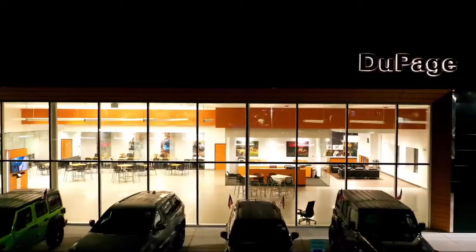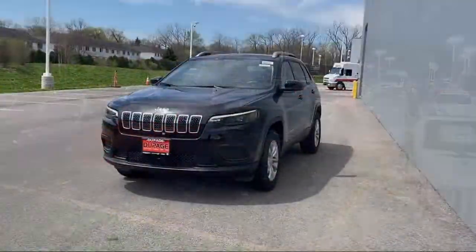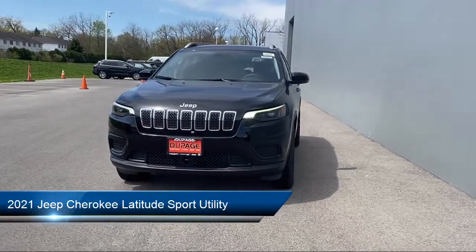Welcome to DuPage Chrysler Dodge Jeep Ram, and here's a look at another one of our great vehicles from our inventory.